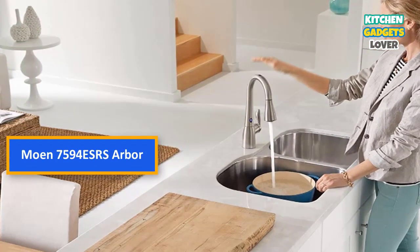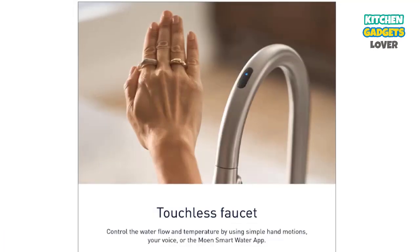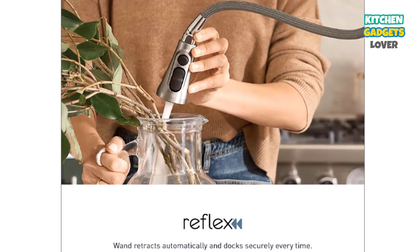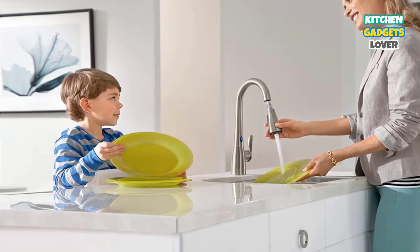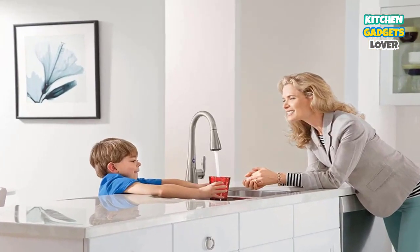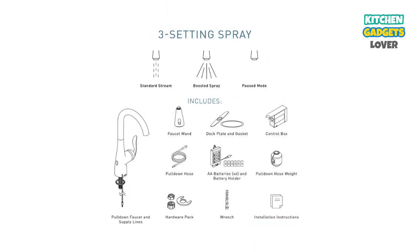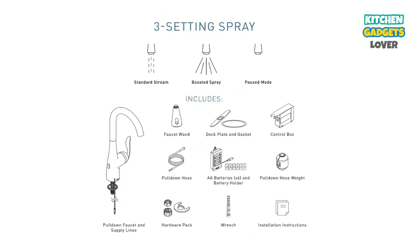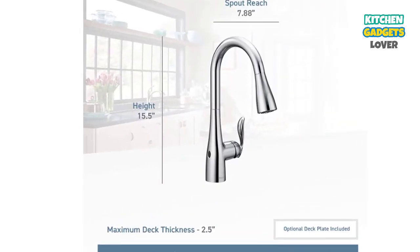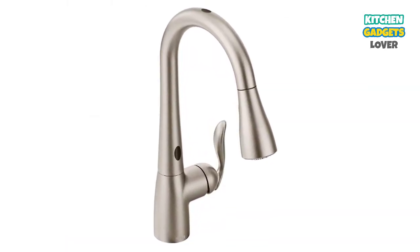Number 3: Moen 7594 ESRS Arbor — Best Two-Sensor Touchless. Our third choice is Moen's Arbor MotionSense Kitchen Faucet. The Arbor is a two-sensor, touchless, one-handle pull-down faucet and a shining example of the excellence you'd expect from Moen faucets. Its MotionSense sensors allow you to turn the water on or off without touching a handle, making for a cleaner environment. Its spot-resist stainless steel finish minimizes fingerprints and water spots. The pull-down sprayer is connected to a 68-inch flexible hose and features a Reflex system, meaning it retracts back into place easily and securely. The spray technology utilizes PowerClean, which pumps up your spraying power by a good 50%. Finally, installation is extremely easy due to Moen's celebrated Duralock Quick Connect installation system.